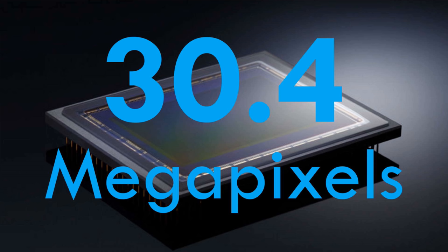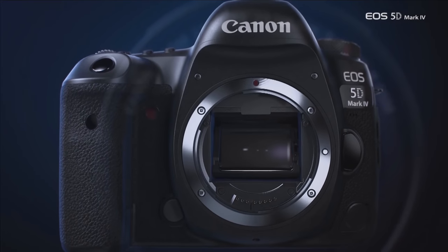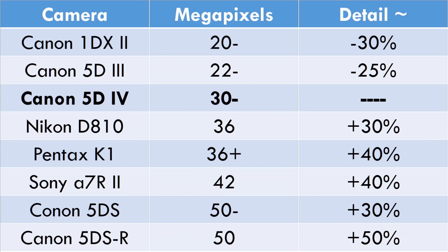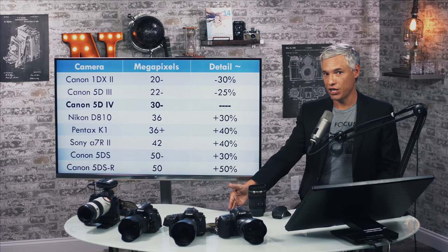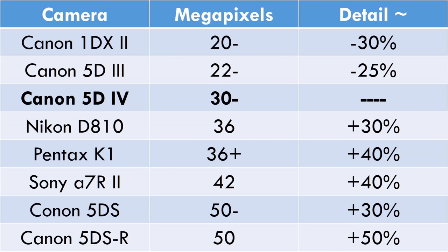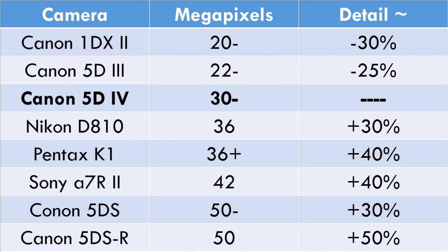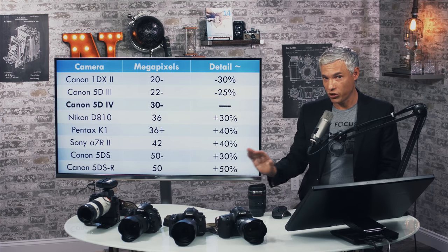It's a 30.4 megapixel sensor, which if you're using a 5D Mark III right now, that's a huge step up. But if you're using just about any other camera in the same price range, it's kind of a step down. To compare against its peers: the 1D X Mark II has a 20 megapixel camera with an anti-aliasing filter, which reduces sharpness by about 15 to 25%. The 5D Mark III at only 22 megapixels will have about 25% less detail than the new 5D Mark IV. But the Nikon D810 or the Pentax K1 have 36 megapixel sensors with no anti-aliasing filters — you can get about 30% more detail in our testing.